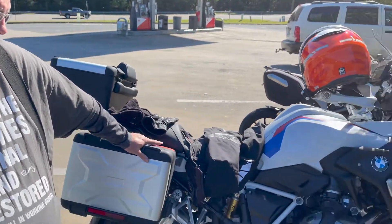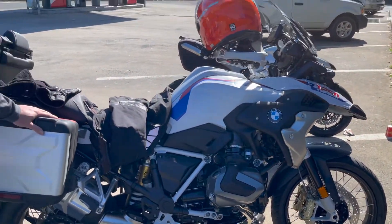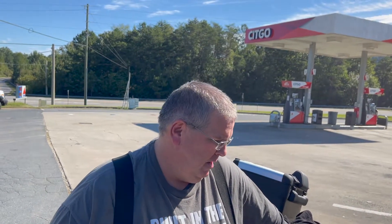So Darcy, congratulations on your brand new R1250 GS in Rally spec and colours. Tell me what the bike is, its spec, and why you went for it.